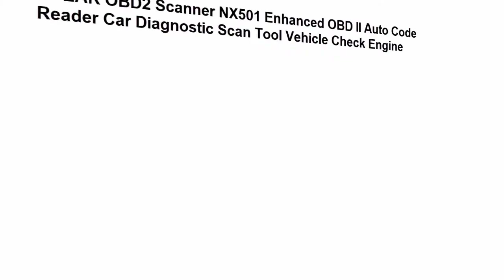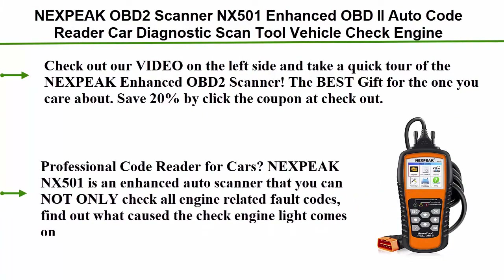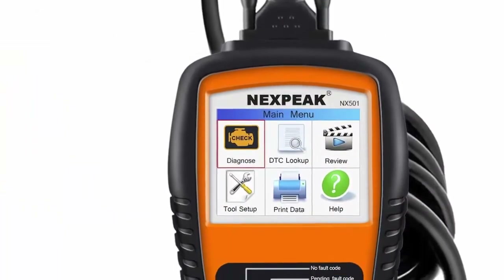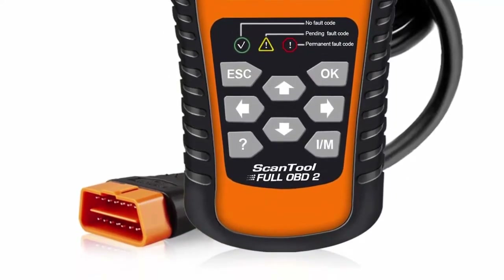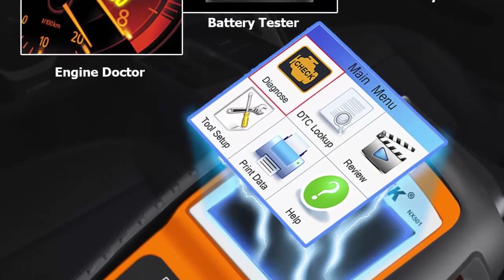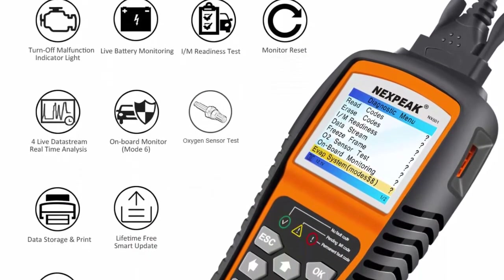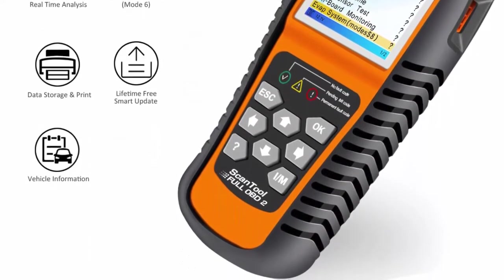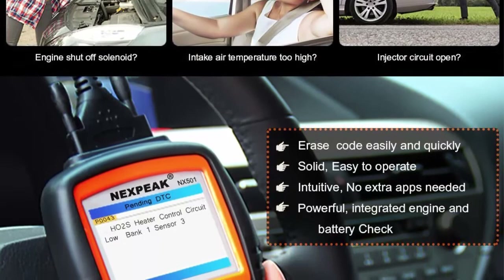Top 2: Nixpec OBD2 Scanner NX501 — Enhanced OBD2 Auto Code Reader, Car Diagnostic Scan Tool, Vehicle Check Engine Light Analyzer. Check out our video on the left side for a quick tour. The best gift for the one you care about — save 20% by clicking the coupon at checkout. Professional code reader for cars: the Nixpec NX501 is an enhanced auto scanner that lets you not only check all engine-related fault codes and find out what caused the check engine light to come on, turn off the malfunction indicator lamp (MIL), but also monitor car battery health status and remind you when the battery needs to be replaced. It's a perfect scan tool to help you determine if your car needs to be repaired, avoid blind maintenance, and save your time and money.